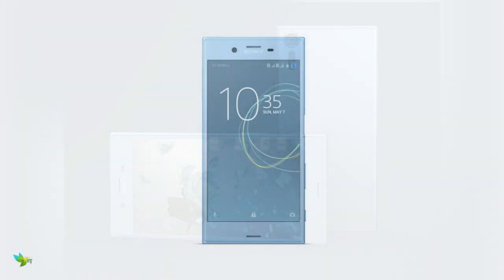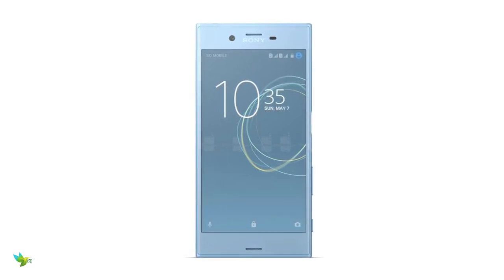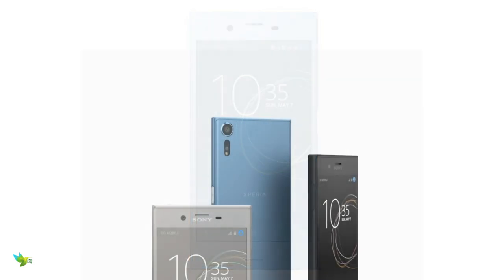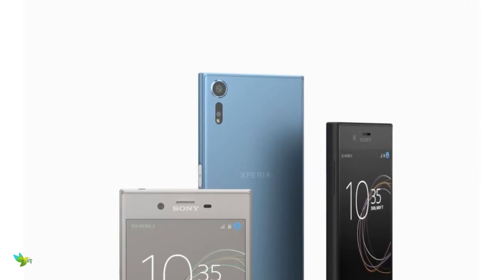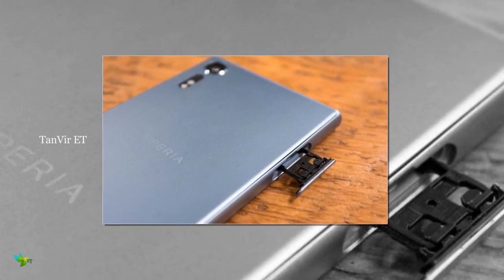The Xperia XZS comes with a Qualcomm Snapdragon 820 processor, 4GB RAM, 32GB storage in single SIM configuration, or 64GB storage in dual SIM configuration, with UFS internal memory. You can pop a microSD card into the slot to increase storage by up to 256GB.